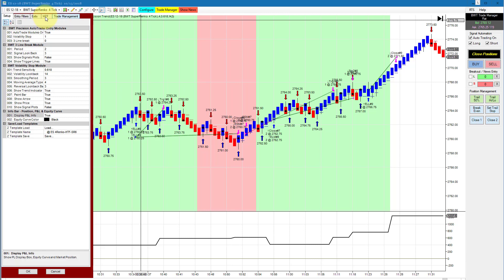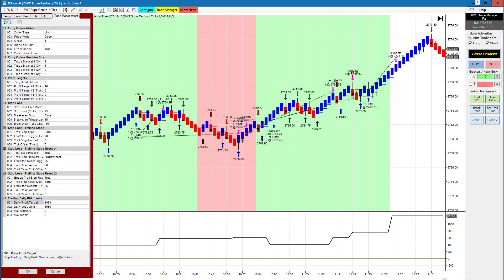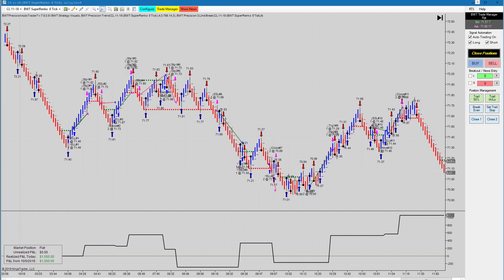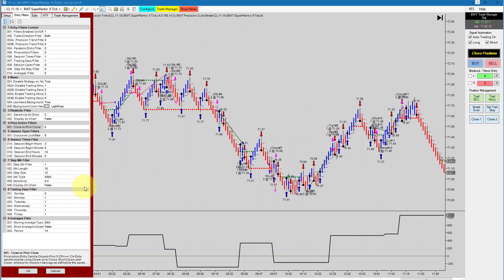The E-mini S&P on a Super Renko 4-tick with a Super Renko 6-tick higher time frame did $1,237 for the day. Our goal on this is $1,050, so excellent positive slippage on this run up around the noon hour. The crude oil on a Super Renko 8-tick has been very consistent for us, using our line break logic. A mixed bag of trades but it ultimately hit our goal of $1,000, with a loss limit of $1,000 as well.